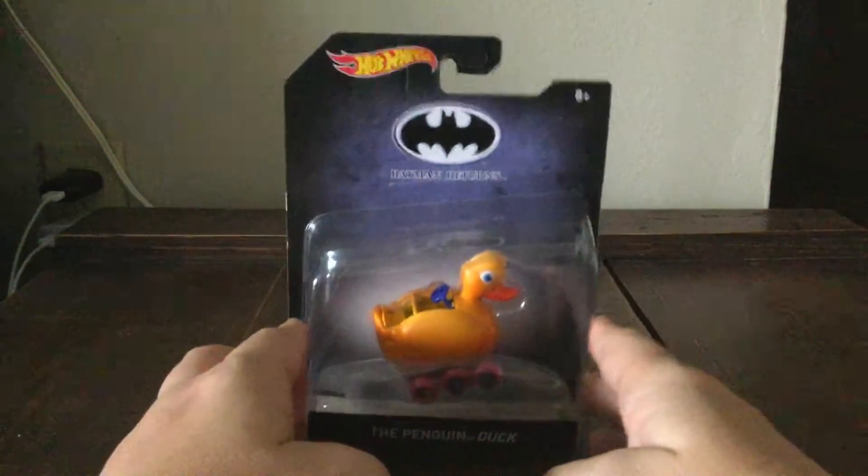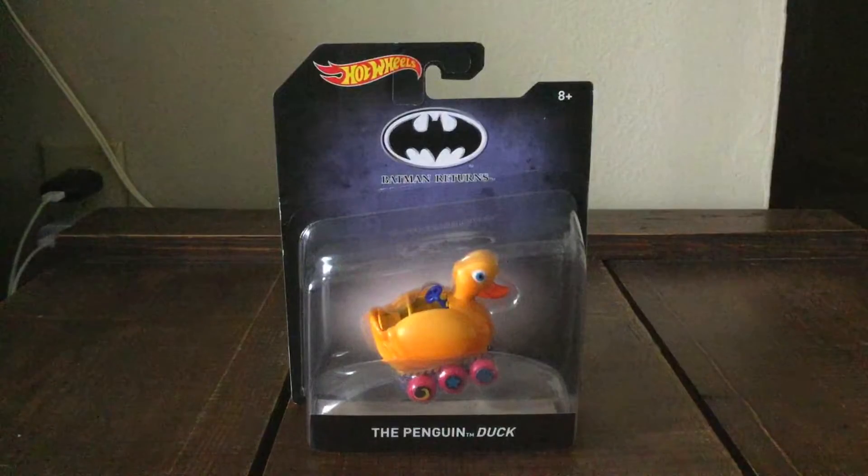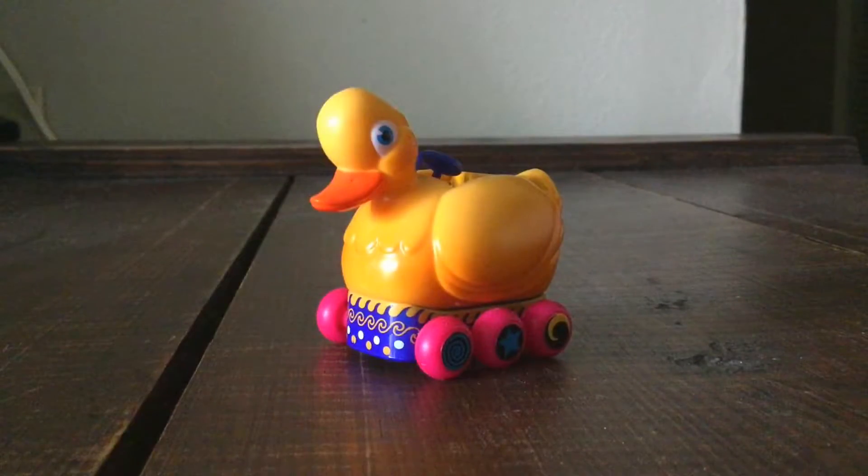Alright, let's get this open and let's see how this goes, guys. Here's the Penguin's Duck out of the packaging.